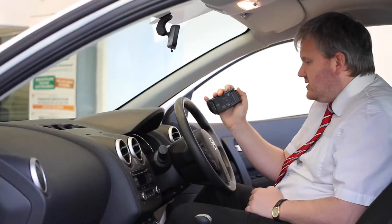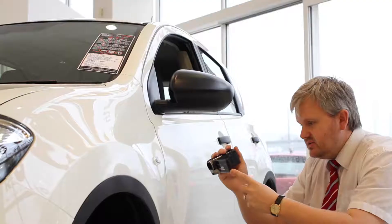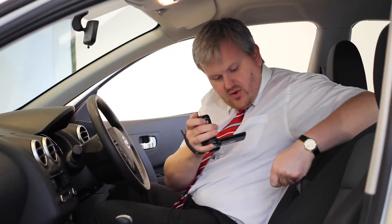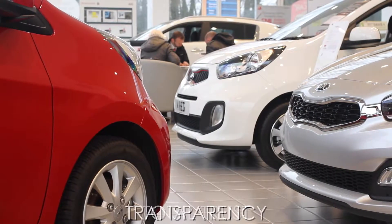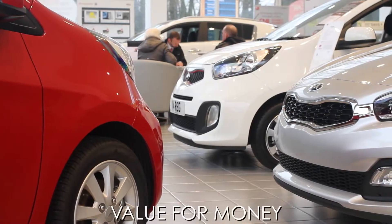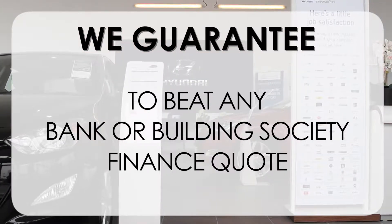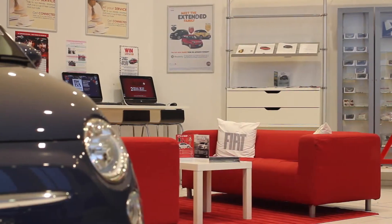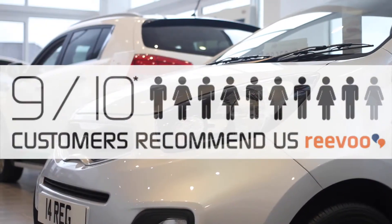If you would like more information or would like to look at any specific areas in more detail, please click the link so we can send you a personalised extended video to your specific requirements — this may take a few hours so please bear with us. At Wessex Garages we pride ourselves on our three pillars: Total Trust, Transparency, and Value for Money. Our guarantee to beat any bank or building society finance quote means you can purchase with confidence, and it's why 9 out of 10 of our customers recommend us on REVU.